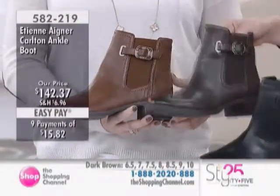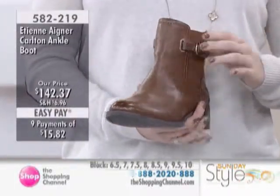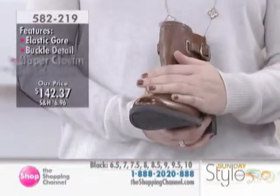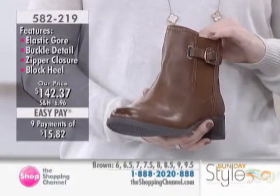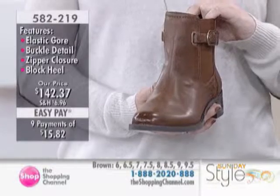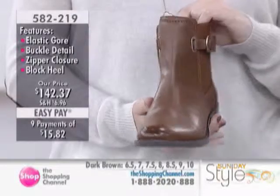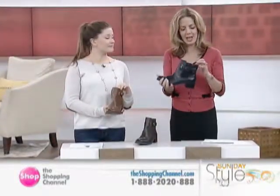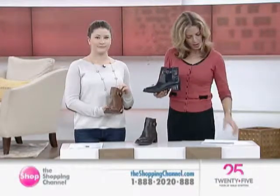The benefits of man-made materials: you can wear them in the rain, in the mud, and you don't have to worry about them as much. You can just wipe them down very easily and they stay really nice. They look and feel just like leather — they are not leather, they are man-made material. $142.37, with nine easy interest-free payments of $15.82, offered in black, dark brown, or brown. Nine interest-free payments on the Carlton ankle boot.